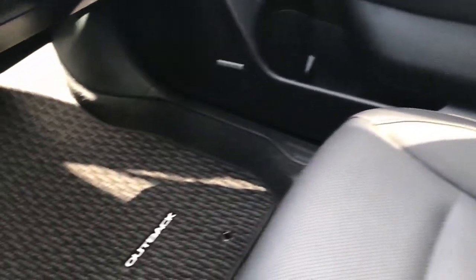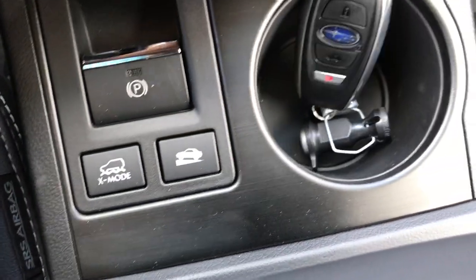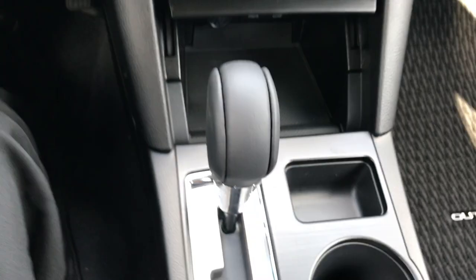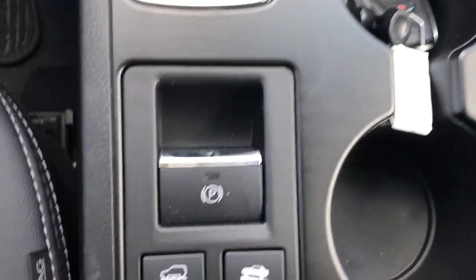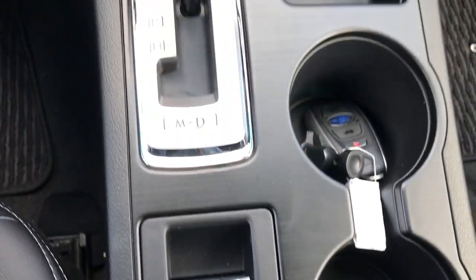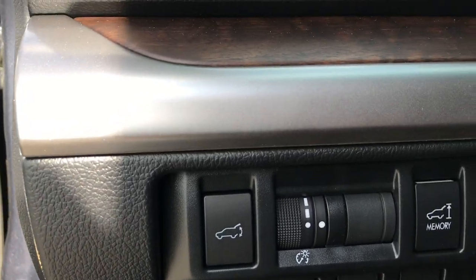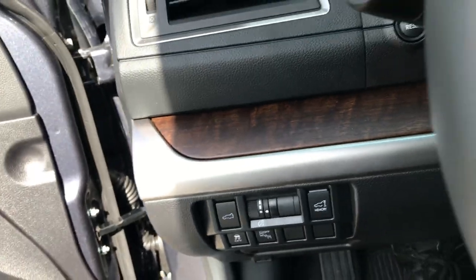The passenger seat is absolutely perfect as well — no rips or tears and the carpeting is perfect on that side. Down here you have the Intelligent Key, so basically the key just has to be in the vehicle and you can put your foot on the brake and press the start button to start it. It has X-Mode as well as anti-rollback mode for stoplights, and of course the automatic transmission. This vehicle is of course all-wheel drive. Down here you have controls for the rear gate as well as stability control and blind spot monitoring, which you can turn off if you want.